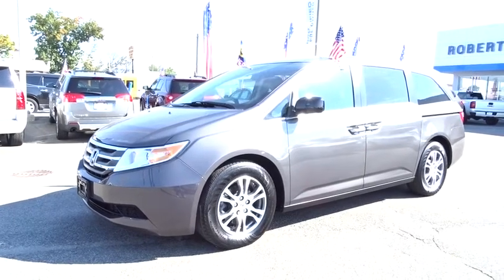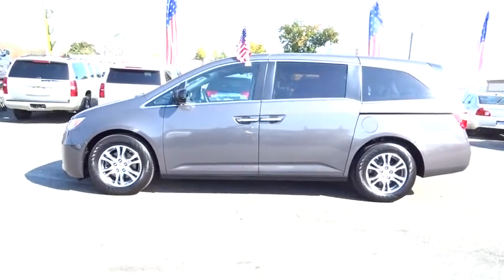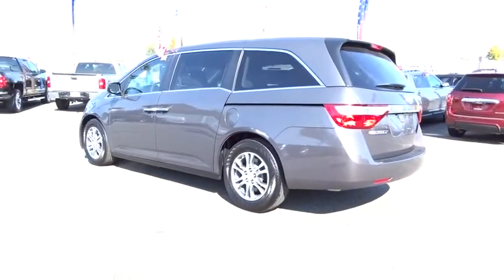The 2013 Odyssey. The Honda Odyssey is a showcase of distinguished style, captivating technology, and advanced safety features. A must for all families. This vehicle has less than 30,000 miles.